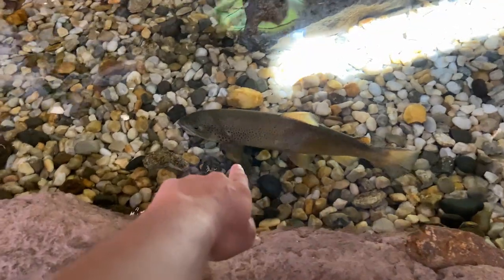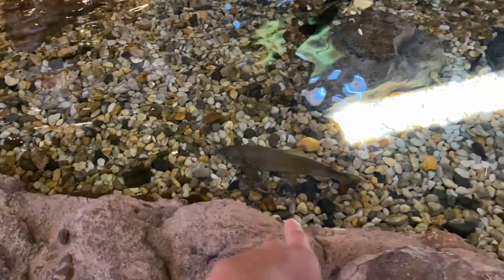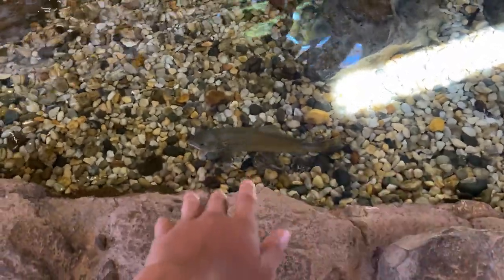If you guys couldn't already tell, we are here in the best fishing store in America — Bass Pro Shops. Pretty sure this is a brown trout; it looks like a good seven, eight pounds.